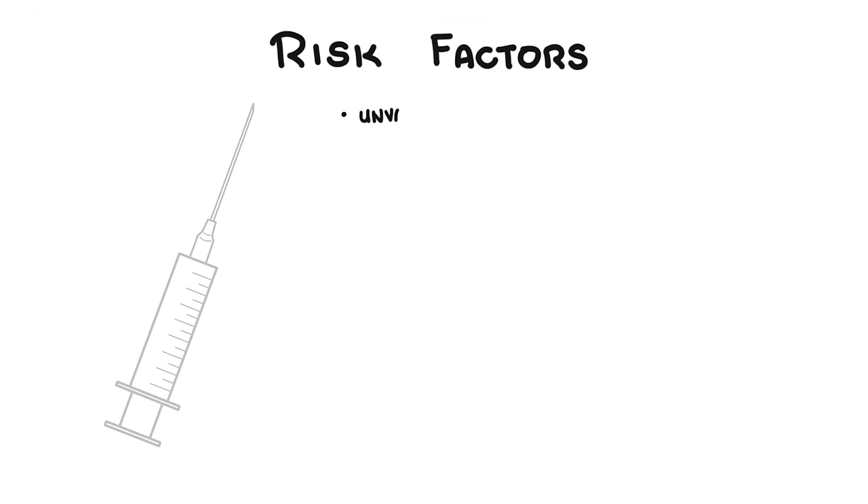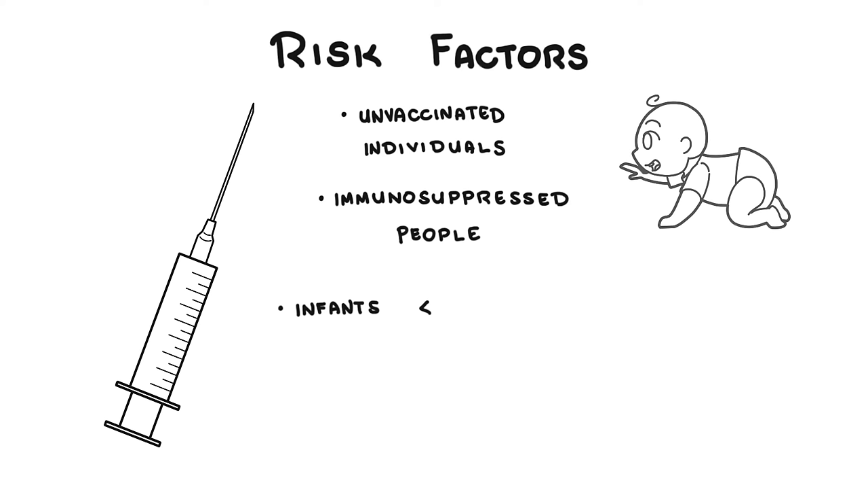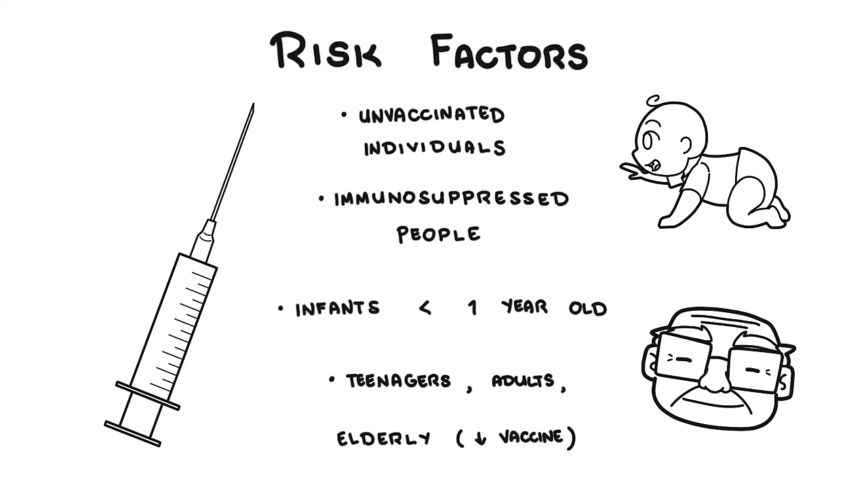Risk factors for Bordetella pertussis include anyone who is unvaccinated, regardless of age, immunocompromised individuals, infants under the age of one, as well as teenagers, adults, and the elderly — especially those in close contact with people who have pertussis.